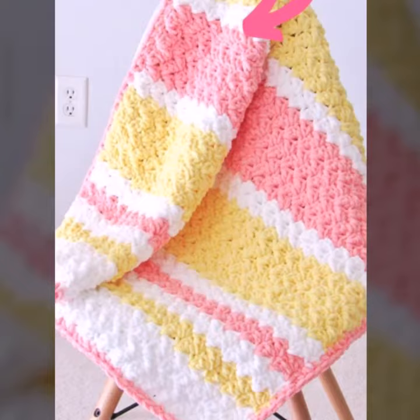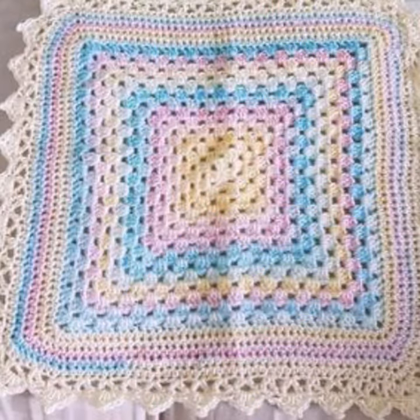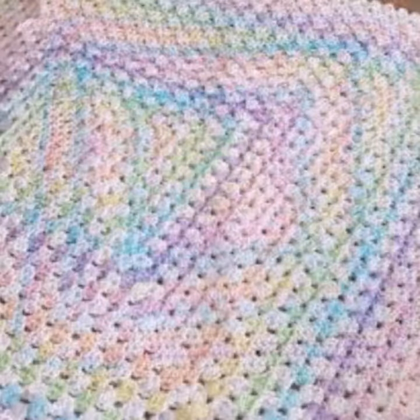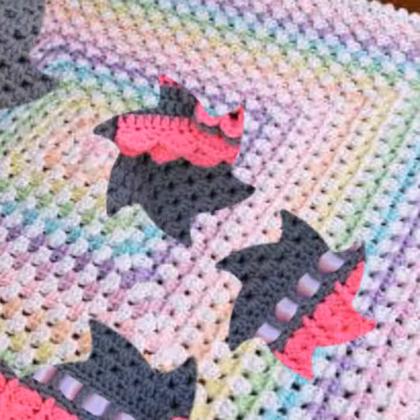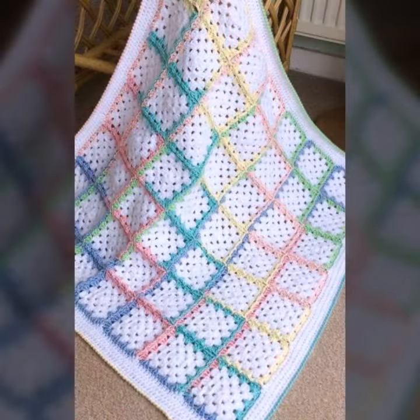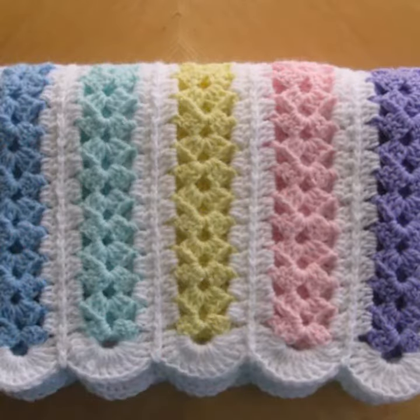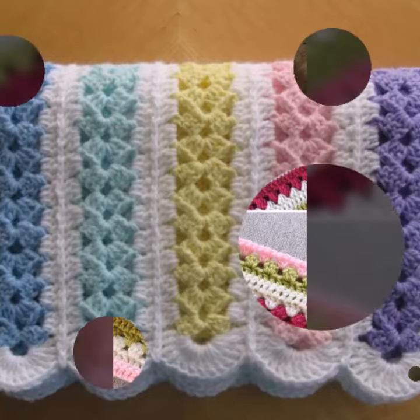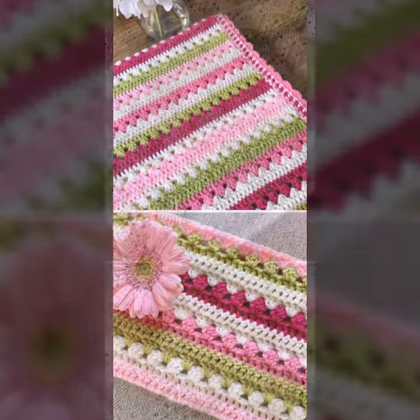So friends, how are you? I'm fine. I hope you are enjoying the best condition of health. I am back again with the most stylish, most demanding collection of beautiful and trendy baby crochet blanket patterns — beautiful knitted patterns, easy patterns, easy to make, easy to wash. Every design is beautiful and trendy, and every design is different from one another. You can visit my channel and see more collection about crochet and easy patterns.